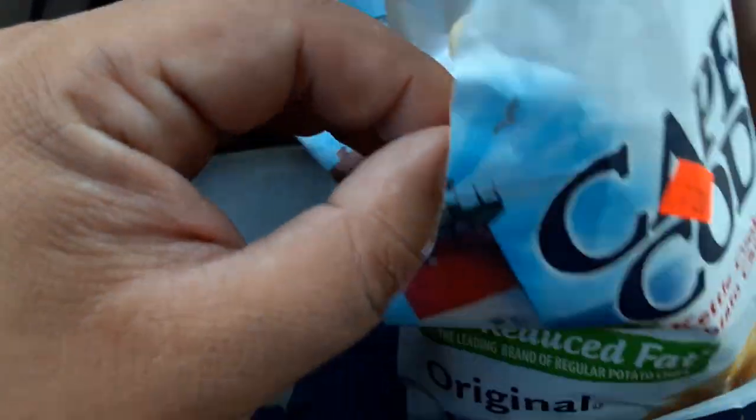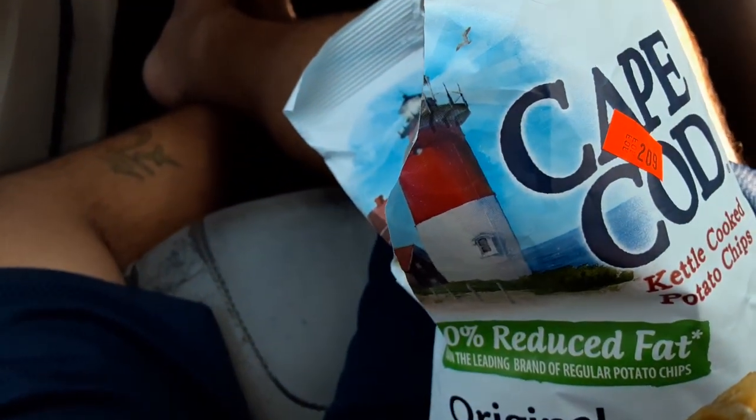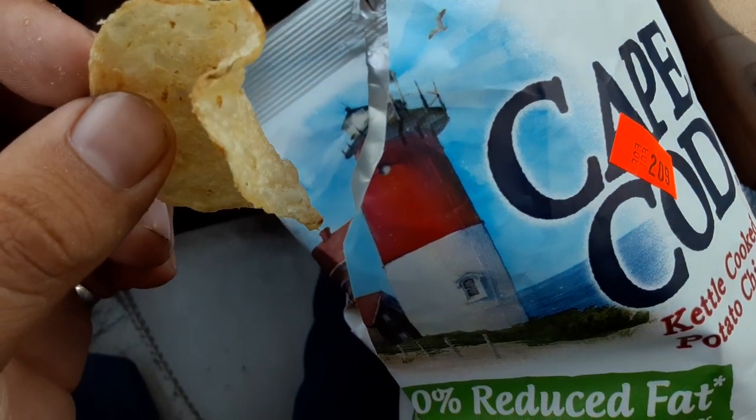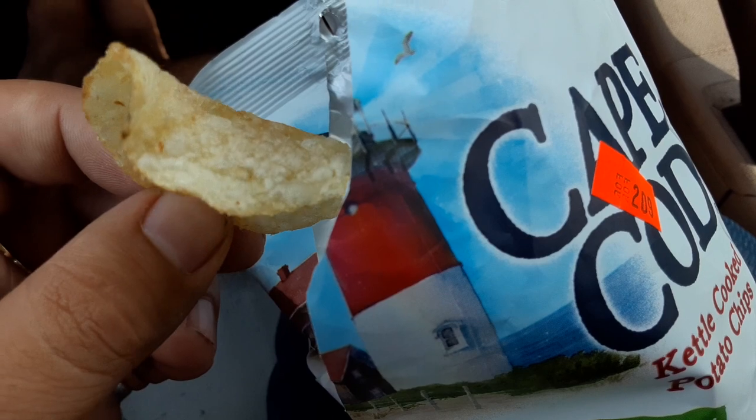Whatever they were baked in, whatever they were used to cook them. Mmm. A good one. Oh yeah.